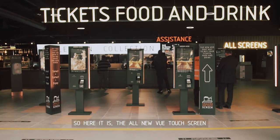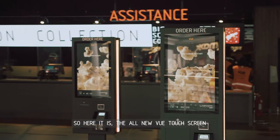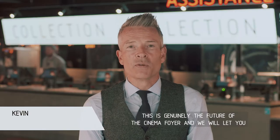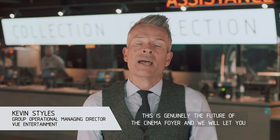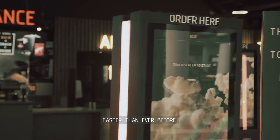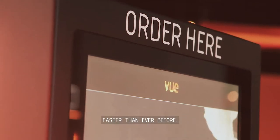So here it is, the all-new VIEW touchscreen. This is genuinely the future of the cinema foyer and will let you get ready for your big screen experience with your tickets, food and drink faster than ever before.